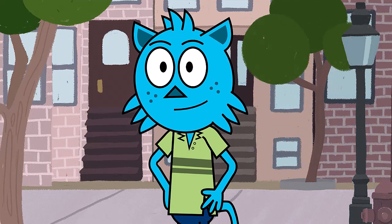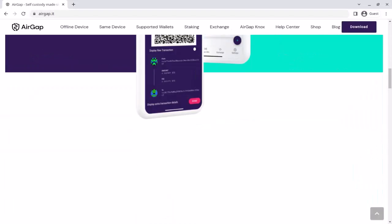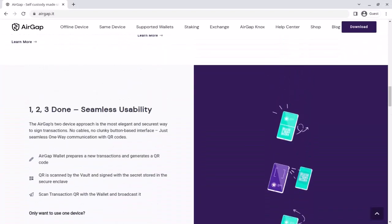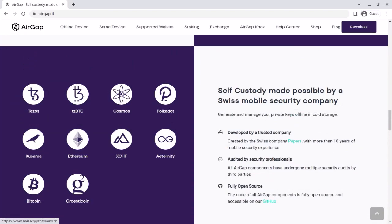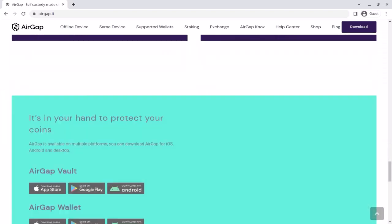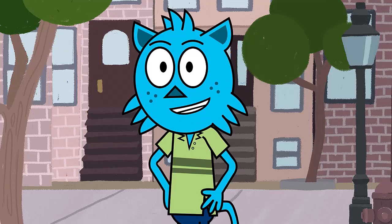There is one more air-gapped wallet I want to mention: the AirGap Vault app. This is a mobile app for iOS and Android that turns your old phone into cold storage by turning off the networking. It works by utilizing the secure chip present inside most phones, and storing the private keys and seed phrases there. You can find out more about this project at www.airgap.it. Some crazy things are happening to wallets these days, so it is best for you to use a hardware wallet to keep your funds safe.